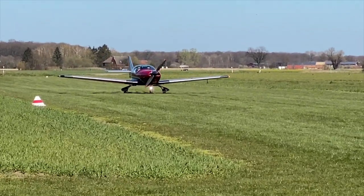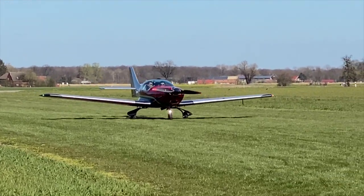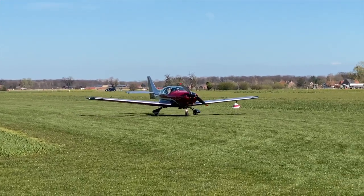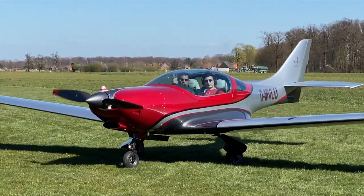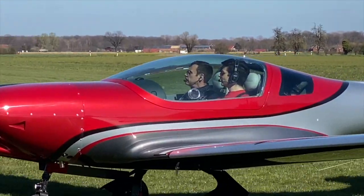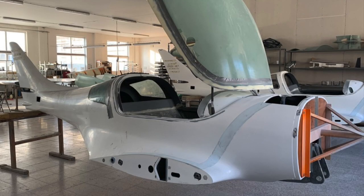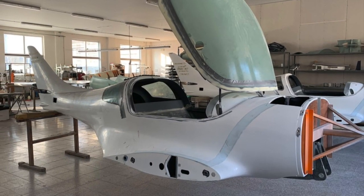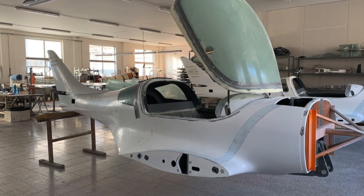By the way, this is a new demonstration plane of JMB Germany with a turbocharged Rotax 914. We will probably get the aircraft in July or August, and I would really like to show you many steps of production, so I hope to get many images from the producer during the next weeks.